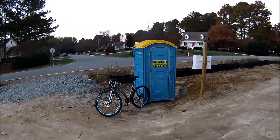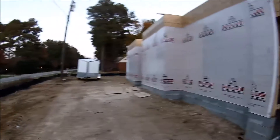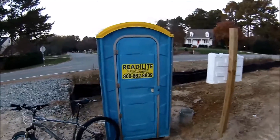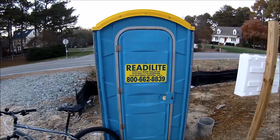We'll do a port-a-potty review on a new home construction here in Raleigh, North Carolina. They just started this home here — looks like it's coming along pretty quickly. This particular port-a-potty is a Ready Light. Let's go in and see how bad this is.